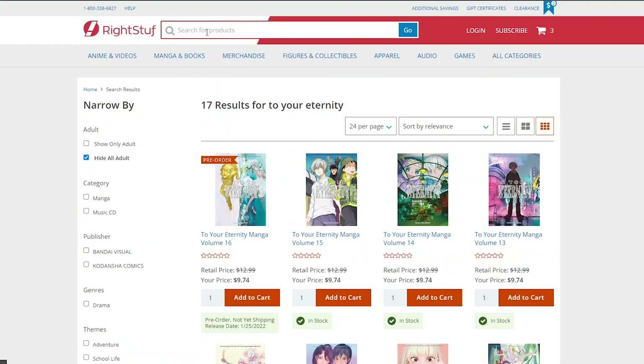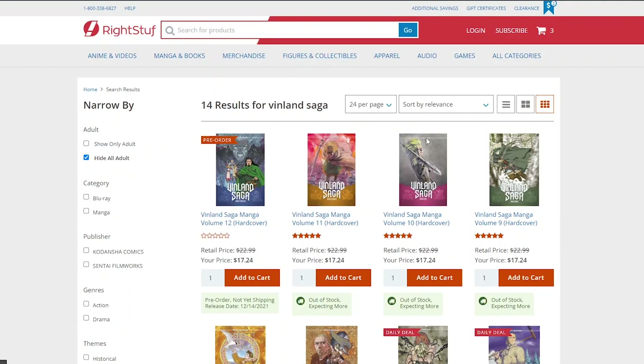Next up is Vinland Saga, another series I've been insanely addicted to. I believe I need volume 12, but unfortunately it's only available for pre-order right now, and I already did a separate Berserk pre-order, so I'm probably not going to do another one for this. But this is a really excellent seinen series — if you love historical fiction or seinen, it's an absolute must-read. You might be wondering why I'm not saving this shopping for the Black Friday sale, but online it gets just as crazy as stores on Black Friday.